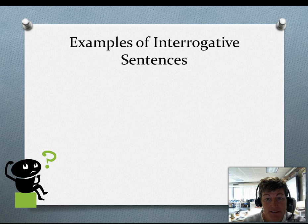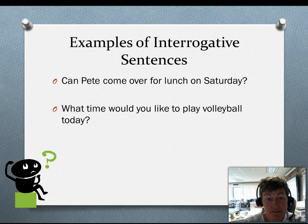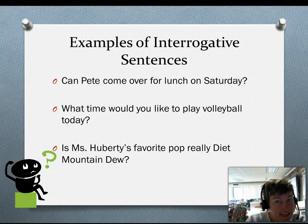Let's go over some examples of interrogative sentences. Please read along with me and pay particular attention to the punctuation at the end of these sentences. Can Pete come over for lunch on Saturday? What time would you like to play volleyball today? Is Mrs. Huberty's favorite pop really Diet Mountain Dew? I think we all know the answer to that.